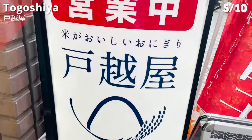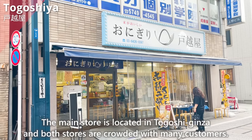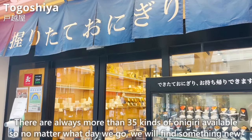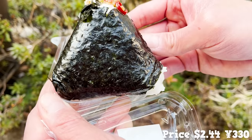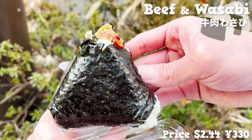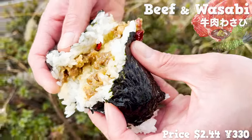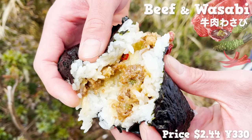Next, we will introduce Togoshiya, an onigiri specialty store that opened in 2022. The main store is located in Togoshi Ginza, and both stores are crowded with many customers. There are always more than 35 kinds of onigiri available, so no matter what day you go, you will find something new. This time, we chose a particularly popular onigiri stuffed with beef and wasabi. The seaweed and wasabi have a nice smell. The fat from the beef soaks into the rice for a rich flavor, and the spiciness of the wasabi and chili pepper is a nice accent. We recommend this store for onigiri lovers.